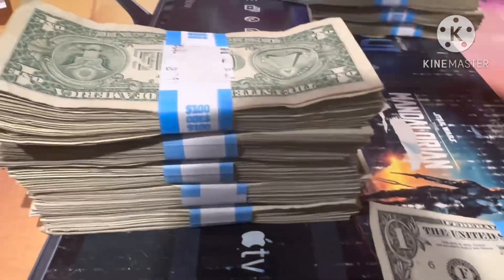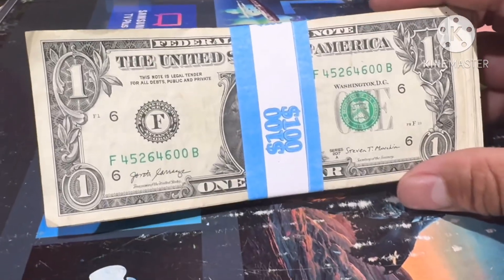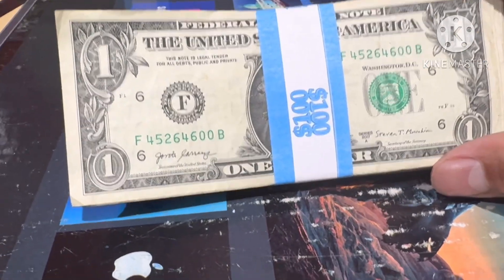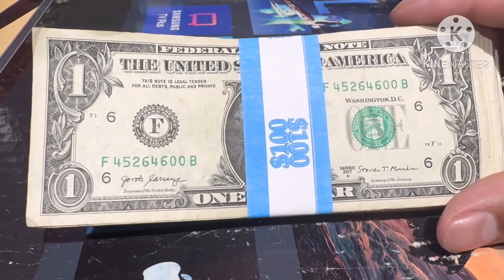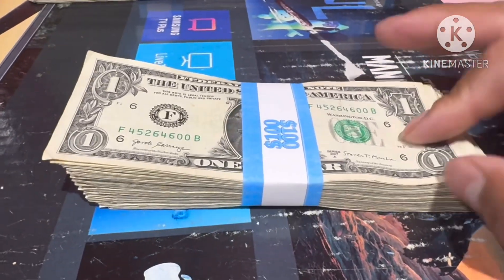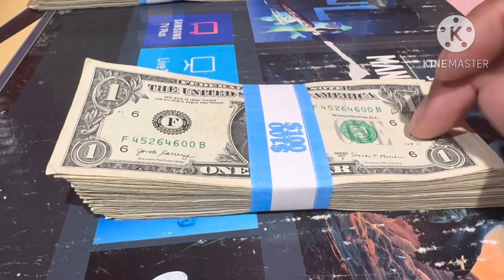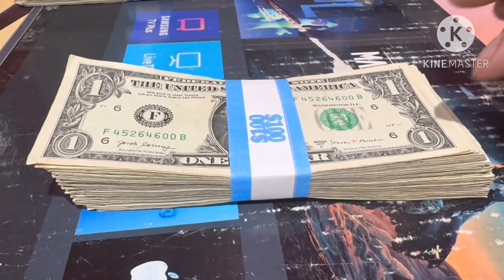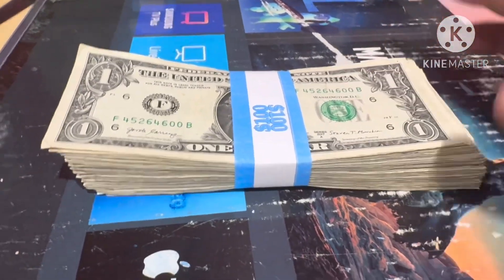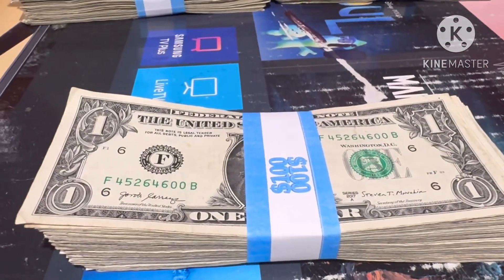We're looking for star notes, fancy zero numbers, web notes, double print, and star notes. I'm going to do one strap at a time, search a strap, and do a small wrap-out to show the finds at the end of each strap. Alright guys, let's do this hunt and find something good today.